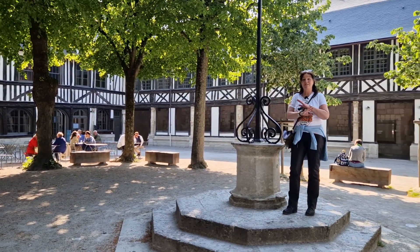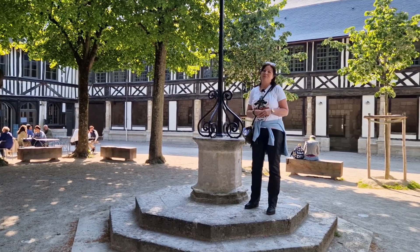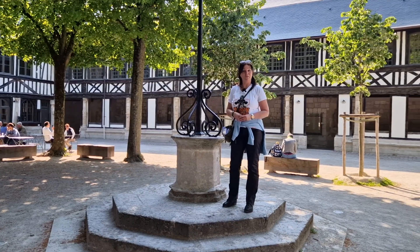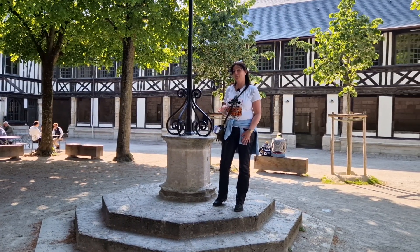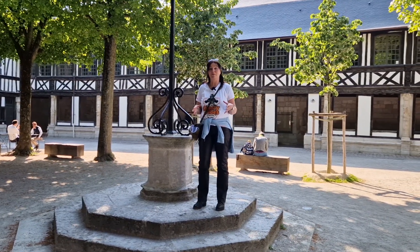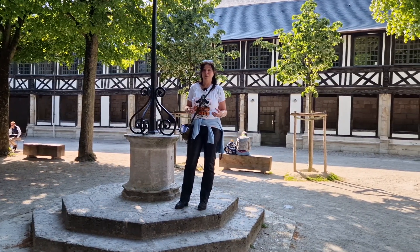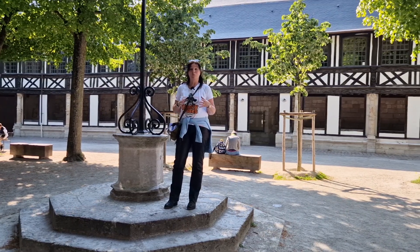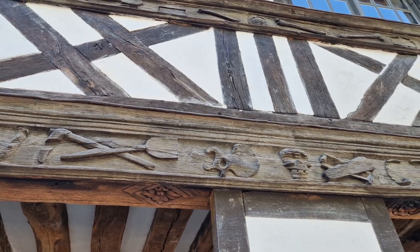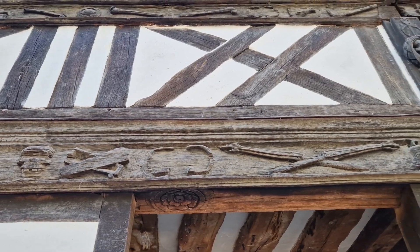Although this place has nothing to do with Monet or Jeanne d'Arc, we did not want you to miss this. This is Aître Saint-Maclou, a unique courtyard with half-timbered houses dating back from the 16th century. Already in the 14th century this place was used as a cemetery because there was no room left for the many dead during the plague epidemic. Almost three quarters of the inhabitants of Rouen died of the plague, and therefore the frames above the doors and the facades radiate death with skulls, bones, and symbols of grief.